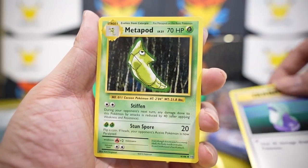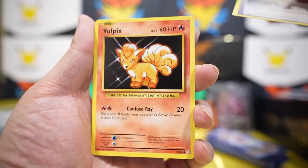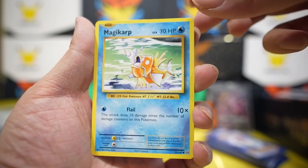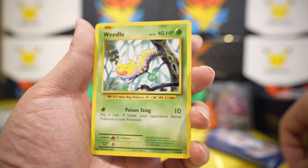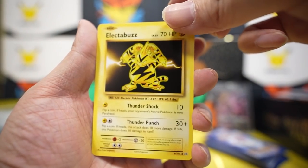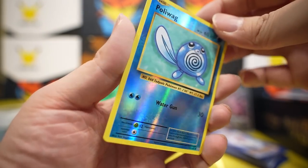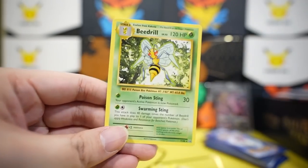Weedle, Electabuzz, Poliwag reverse. Pack two: one, two, three to the front — Machoke, Potion, Maintenance, Vulpix, fire energy, Voltorb, Charmander, Diglett, Beedrill reverse — and Arcanine. I'm being really careful with these packs — it's Evolutions!